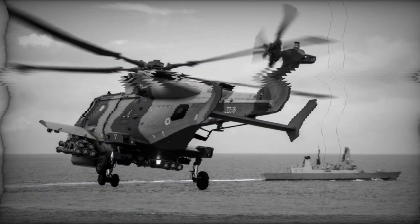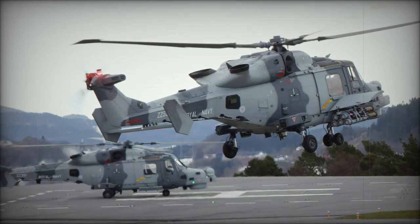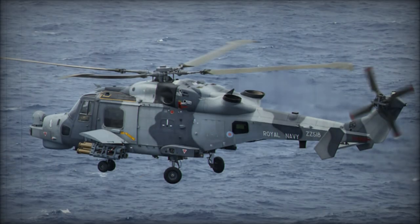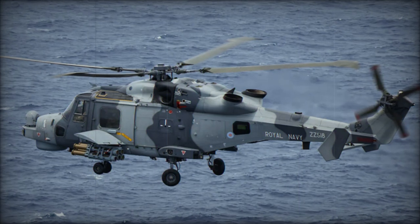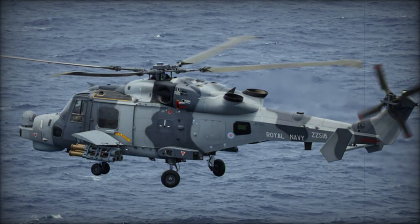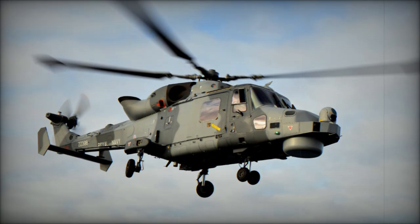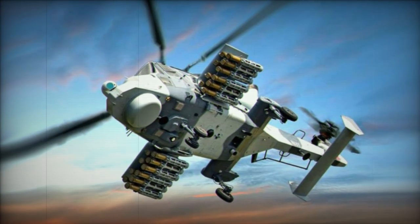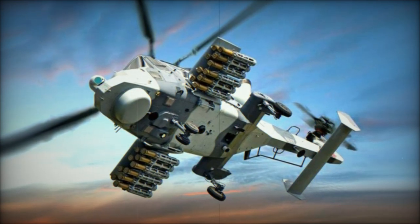The Sea Venom missile is equipped with an advanced imaging infrared seeker, granting it a fire-and-forget functionality that allows the missile to autonomously pursue its targets. Furthermore, a high-speed, two-way data link enables operators to monitor and adjust the missile's trajectory during flight. This capability allows for retargeting, refining aim points, or aborting the mission if necessary, enhancing the missile's versatility and effectiveness in dynamic combat scenarios.